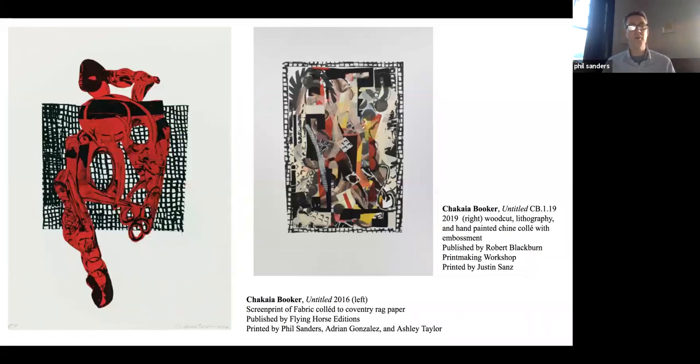Here are two images from the book: the one on the left was done at Flying Horse Editions in Orlando — a screen print on fabric combination. It was really fun to bring fabric into her Chine-collé process, because that's really where she started as an artist, working in textiles and wearable art. The image on the right was printed at the Robert Blackburn Printmaking Workshop with Justin Sands, which uses layers of paper. In this case you get a very similar visual output, but a very different tactile feel because of the material shift.